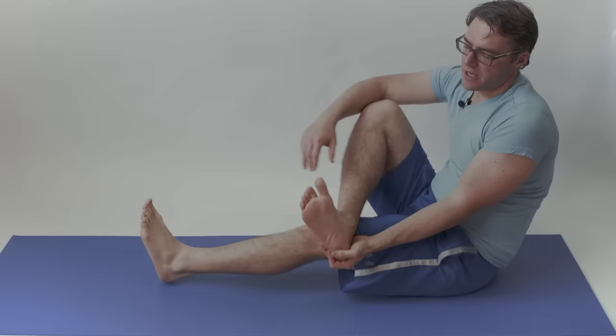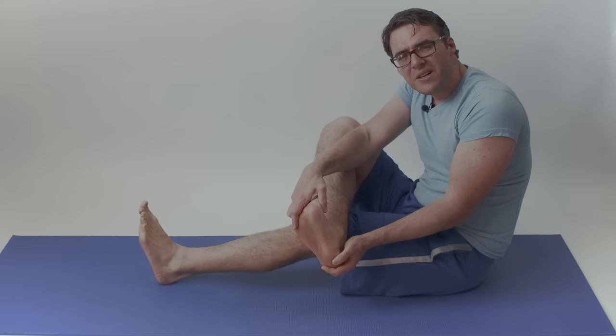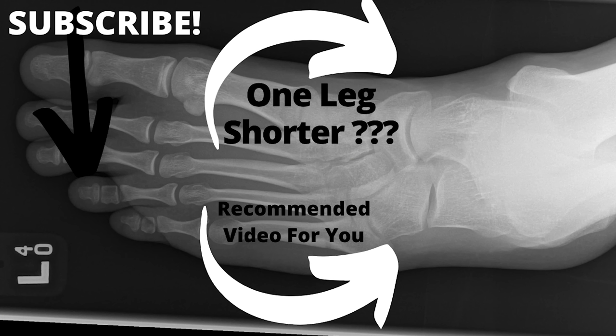The varicose veins are a symptom of a much bigger problem — your poor flexibility and poor tissue balance. But with that being said, always get checked out because you could have a clot and you could have a more severe systemic problem.